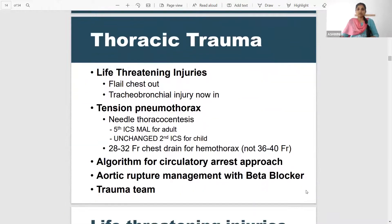In thoracic trauma, flail chest has been included in life-threatening injuries previously, but in the recent guidelines flail chest has moved out from life-threatening injuries into significant potentially life-threatening injuries. Whereas tracheobronchial injury has now been included in life-threatening injuries. So please note: flail chest does not come under life-threatening injuries as given in Bailey's, and tracheobronchial injury has now been added into life-threatening injuries.